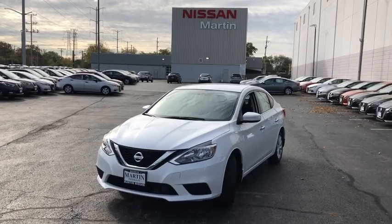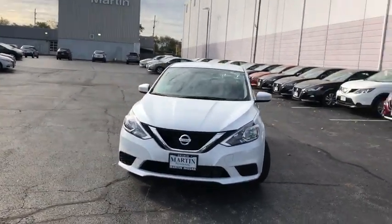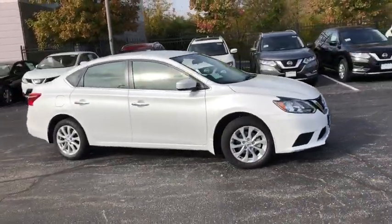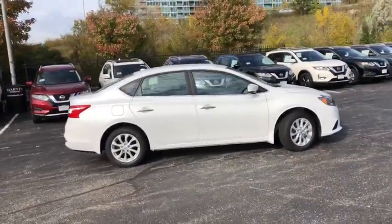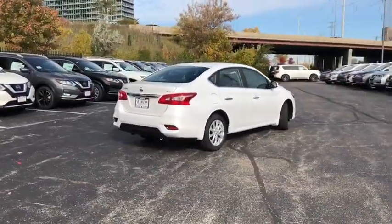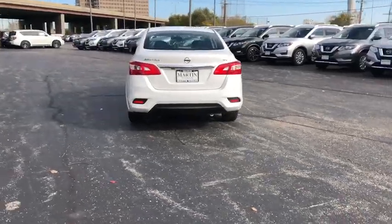You are going to love the 2019 Nissan Sentra. With its spacious and versatile interior and stellar fuel efficiency, the Nissan Sentra is the obvious choice for anyone who wants to enjoy a stylish and comfortable ride. This vehicle has less than 100 miles.